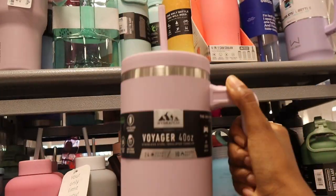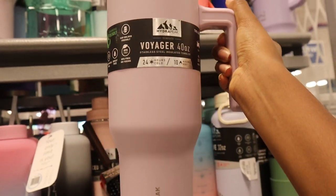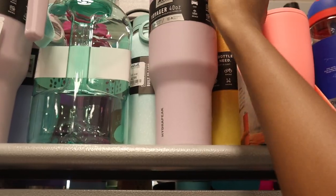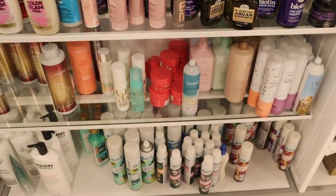Do you guys know those Stanley water bottle cups that are getting really popular? Look at this Hydra Peak one — this is like a little dupe for that, and it's only $16.99, a lot cheaper than the Stanley ones if you're looking for a new water bottle but don't want to break the bank.